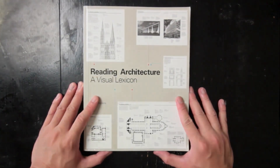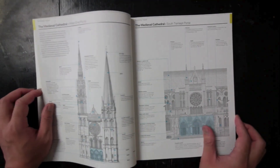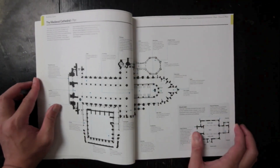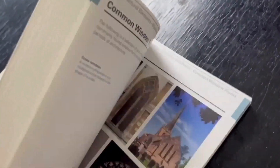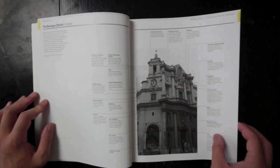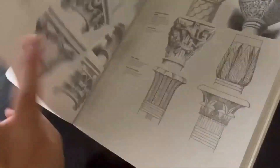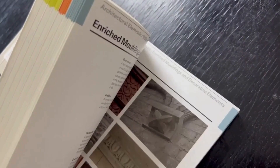The next book is The Visual Lexicon — an enlightening and beautifully crafted guide to the language of architecture. It serves as both an introductory resource for newcomers to the field and a rich reference for seasoned architects, offering a visually engaging exploration of the fundamental elements of architectural design. The book is organized as a visual dictionary, presenting over 250 architectural terms and illustrations — from simpler elements like arches and columns to more complex concepts such as cantilevers and pilasters — covering a broad spectrum of architectural terminology.